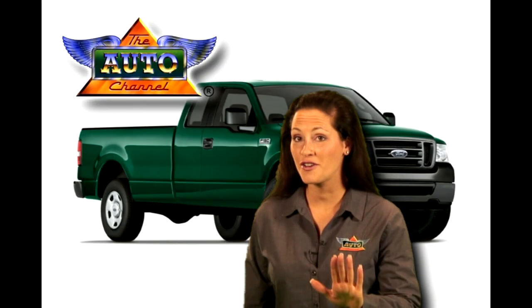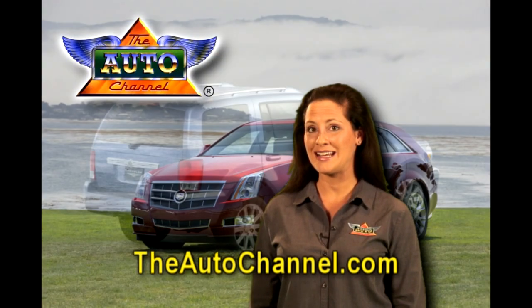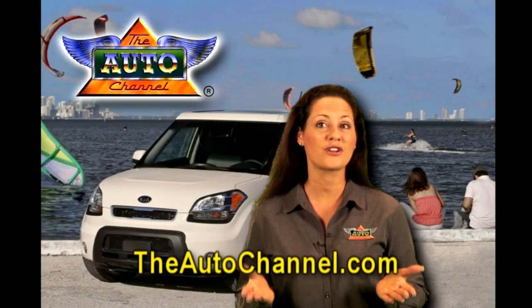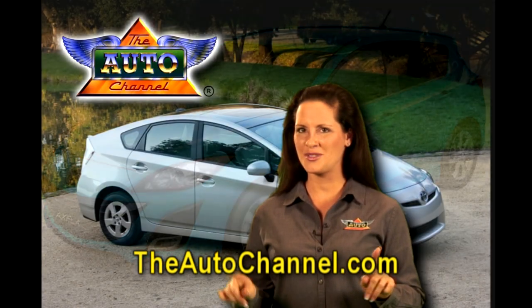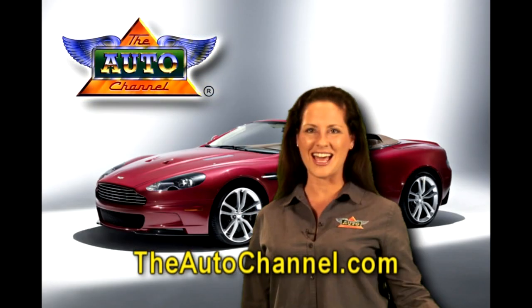TheAutoChannel.com. Looking for a car or truck? Search TheAutoChannel.com's actual price-paid guide to quickly and easily find 100% accurate used car values. Don't get the blues, get smart, not screwed. TheAutoChannel.com, there's nothing else like it.